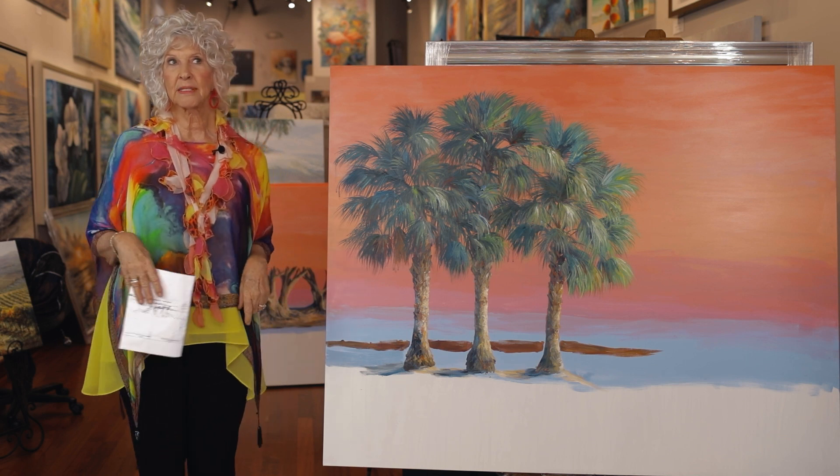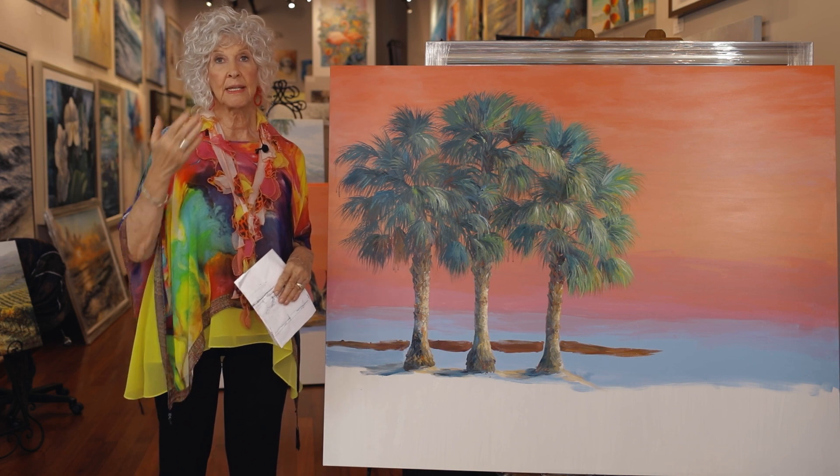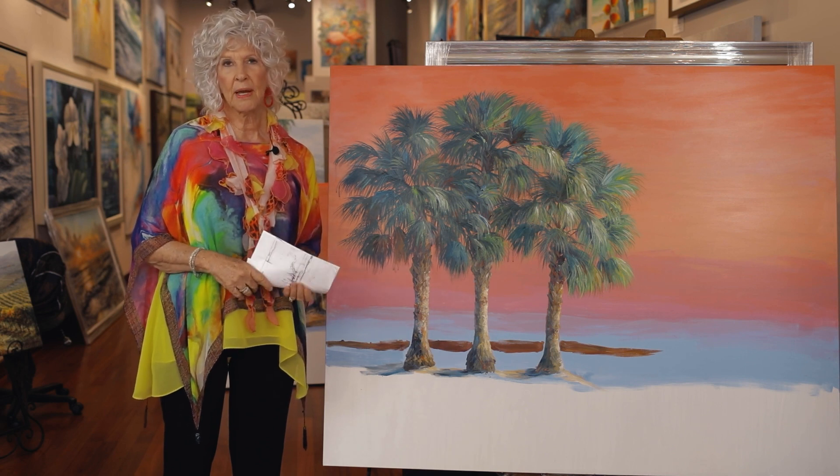We're going to talk about some colors today. Colors — like cheesecake is a gift for the mouth — colors are a gift for the eyes, and let's just enjoy color.